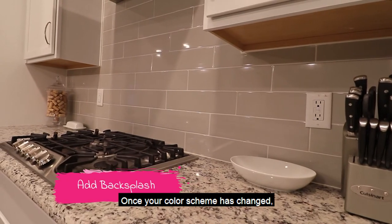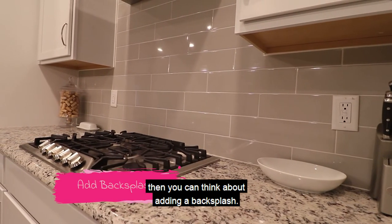Once your color scheme is changed, then you can think about adding a backsplash.